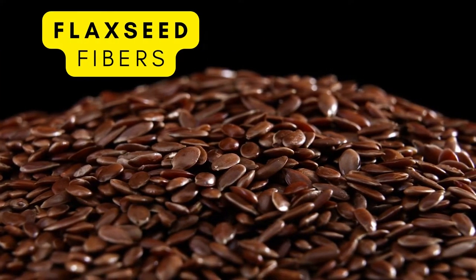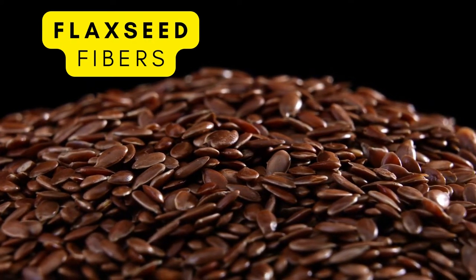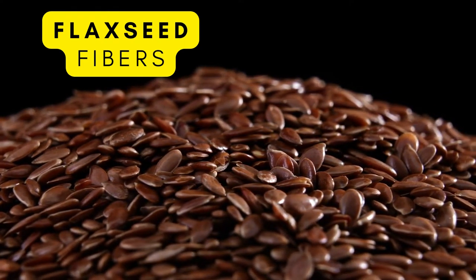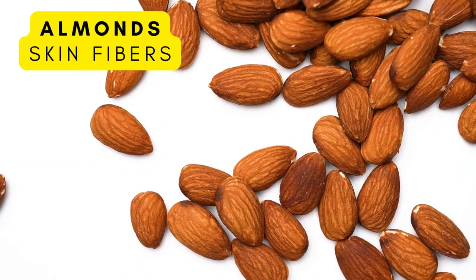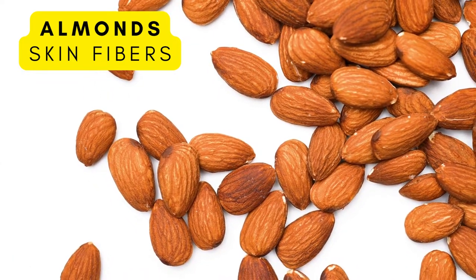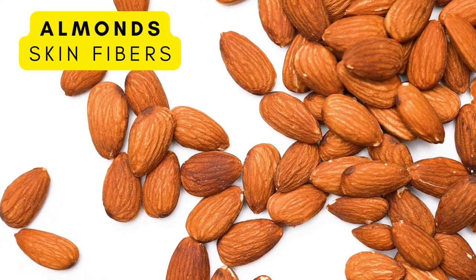Next up are flax seeds. Flax seeds promote healthy gut bacteria, encourage bowel movements, and reduce the amount of dietary fat you digest and absorb. They're also a great source of antioxidants. Almonds, like a lot of nuts, tend to have a lot of fiber in them as well — the skin in particular. Consume them as a snack or with a meal.